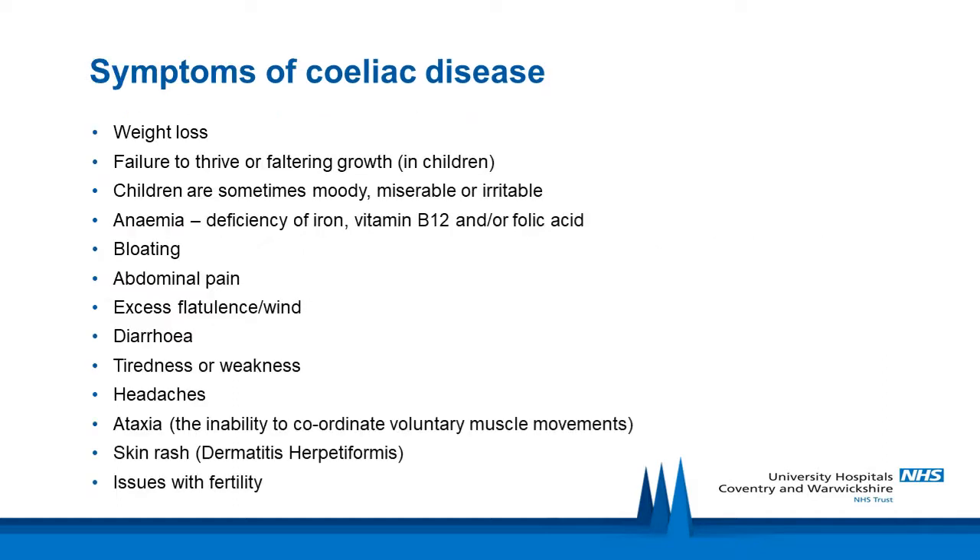There are multiple symptoms of celiac disease including weight loss or failure to thrive, anemia, bloating, abdominal pain, diarrhoea, headaches or issues with fertility. Undiagnosed or uncontrolled celiac disease can cause or worsen these symptoms.